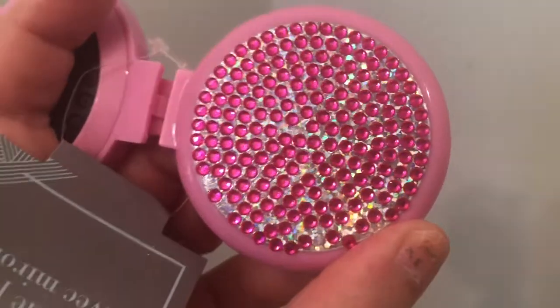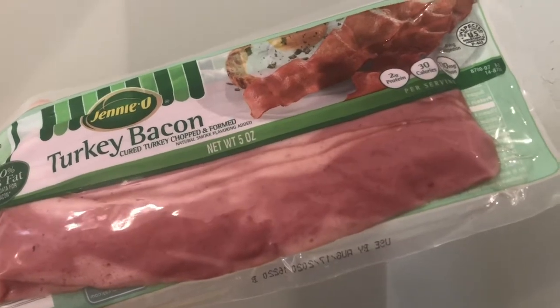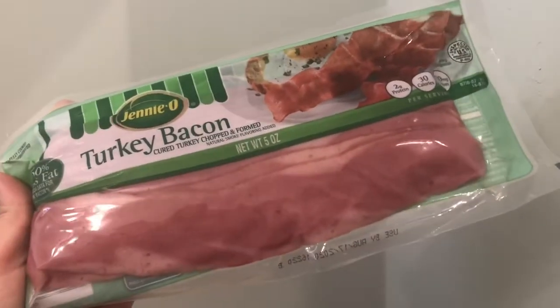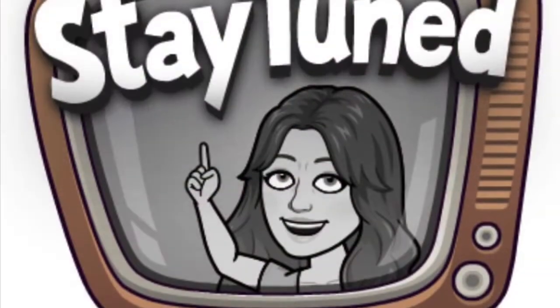I picked up Jenny-O turkey bacon — you get five ounces. This is pretty good; I happen to like this one. For a dollar, it's great — something yummy for breakfast with some eggs.